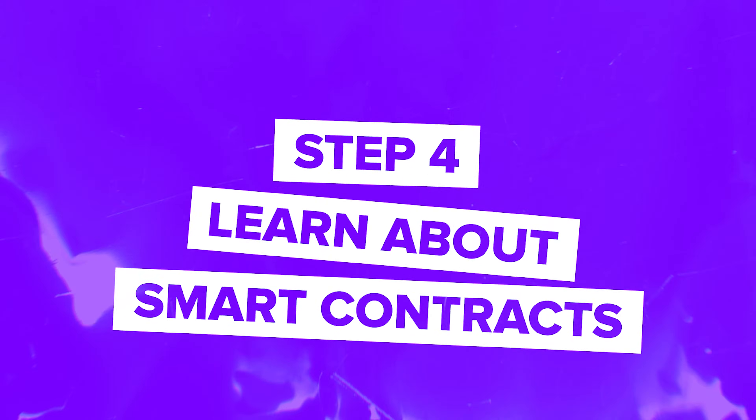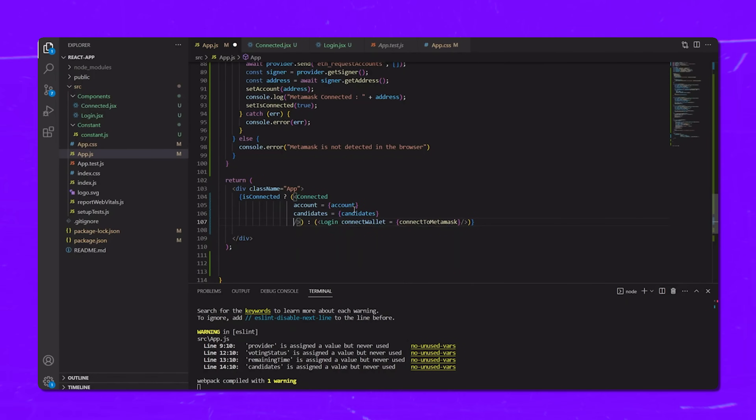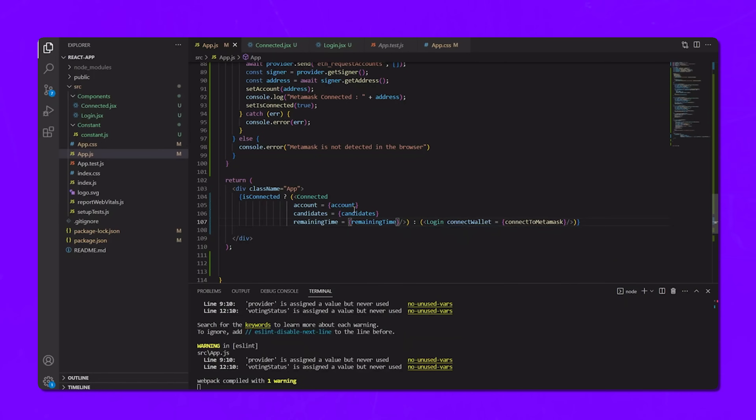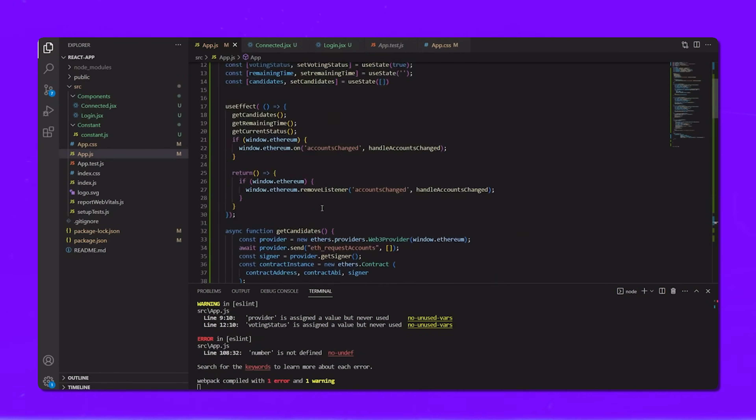Step 4: Learn about smart contracts. Smart contracts are self-executing contracts with the terms of the agreement directly written into code — they are the backbone of most decentralized applications. So learning how to write them is key. Focus on learning Solidity, the most popular language for writing smart contracts on the Ethereum platform. Try to build and deploy your own smart contracts to really understand the process.